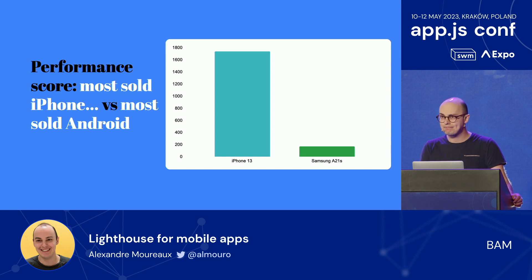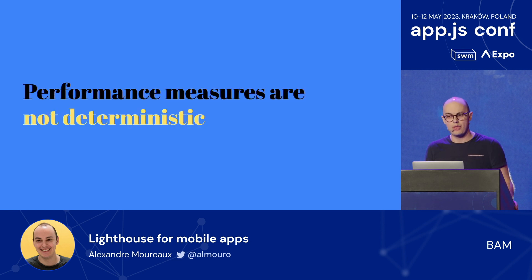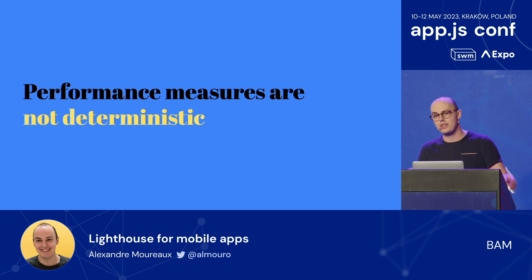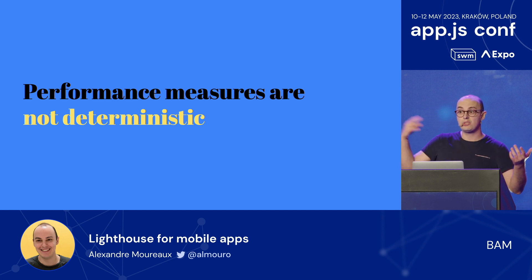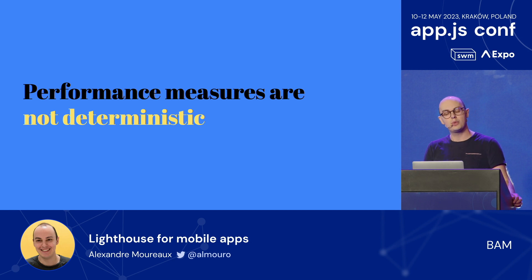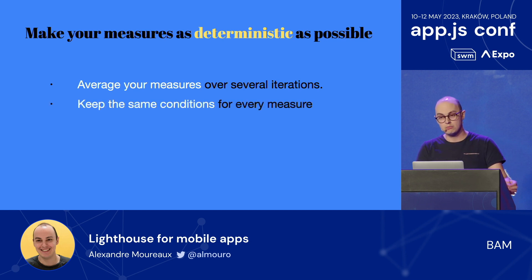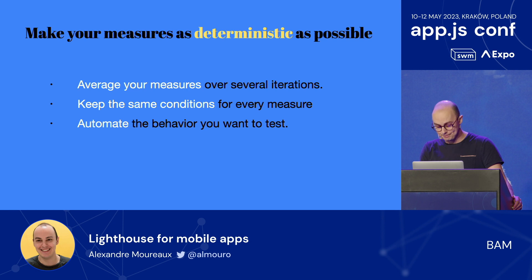If you were here last year, you know I talked about the fact that performance measures are not deterministic. If you measure your app startup time, maybe at some point it's four seconds, the next time it's 3.9 — and you'd think you shaved off 0.1 seconds, but maybe it's just randomness. So last year I said: to make your measures as deterministic as possible, average your measures over several iterations, keep the same conditions for every measure, and automate the behavior you want to test. But isn't that just annoying and time-consuming?